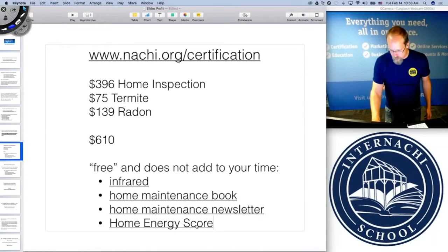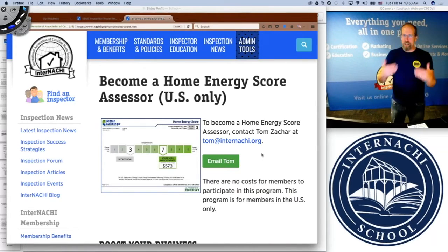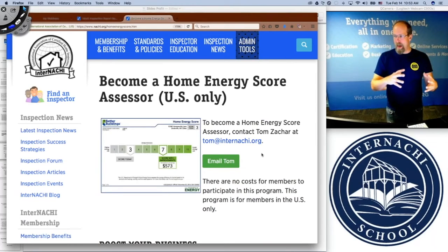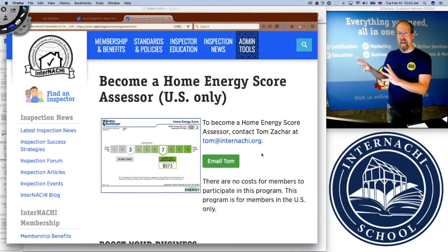It's like the home energy score. A lot of inspectors are trying to sell the home energy score, but no one's going to buy a home energy score from me for $150. What I'm going to do is realize that I can use this as a value-add to my service, allow my fees to keep bumping up, and beat my competition because I have a competitive advantage. I'm using this ancillary service as free in order to boost the value of my home inspection business.